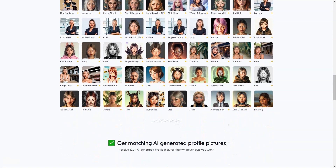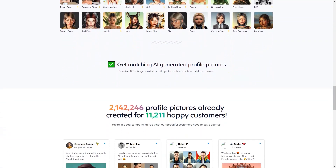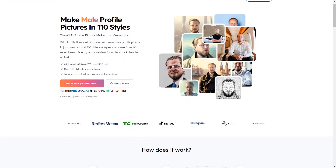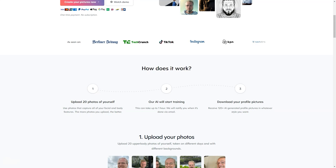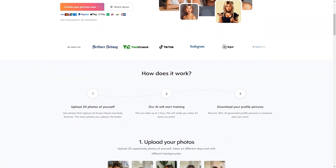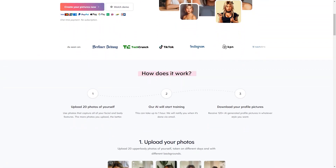Profile Picture AI is based in the Netherlands and the company takes user privacy very seriously. They only store your data for as long as it takes to generate your profile image, after which it is deleted within 7 days. The company uses a secure payment system, Stripe, to ensure that your information is safe. To get the best results, the service recommends you provide 10 close-up shots, 3 side profiles, 5 breast shots, and 3 full-length shots.